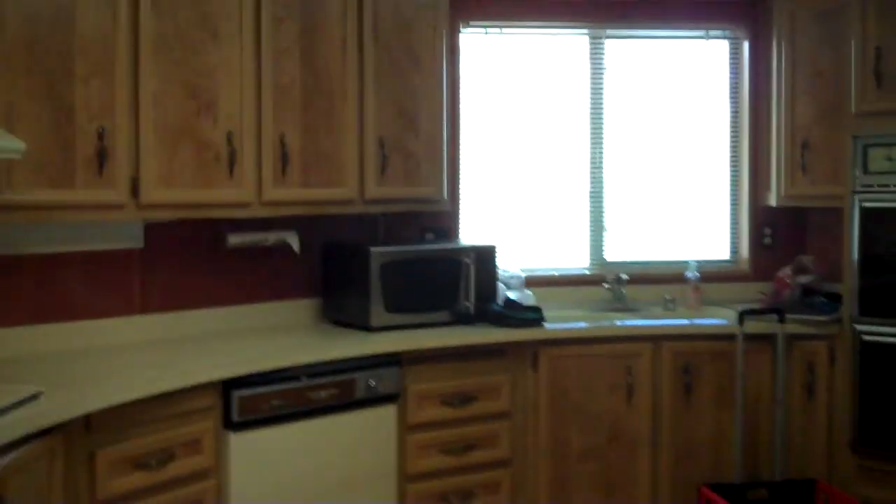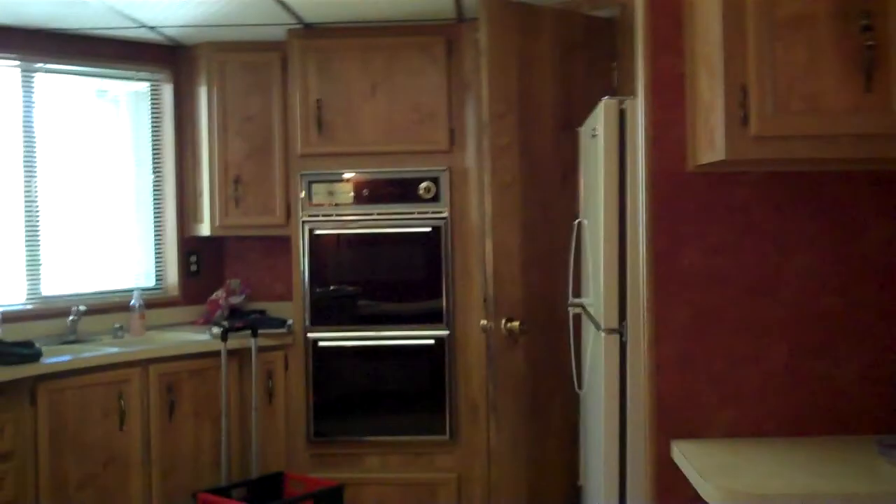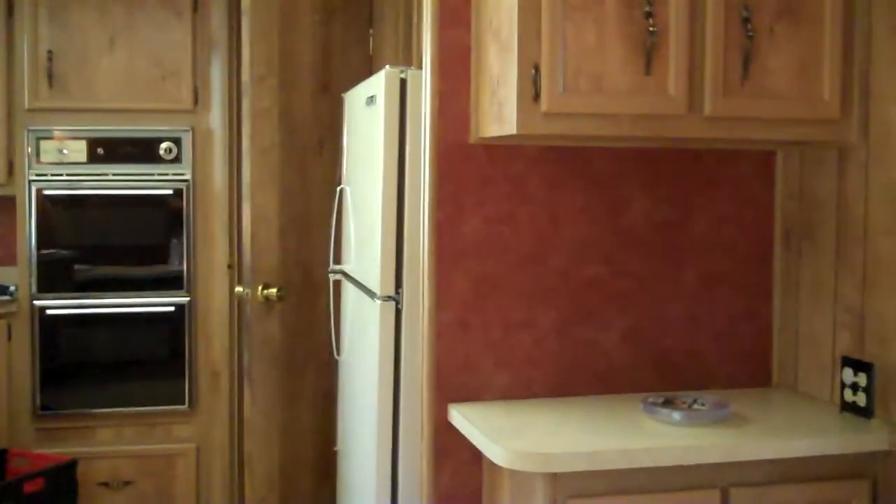Let's take a look at the kitchen here, which is open to the family room — very large. It has double ovens and a dishwasher.